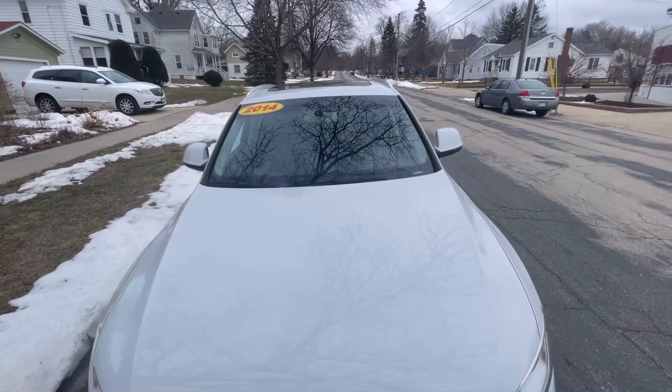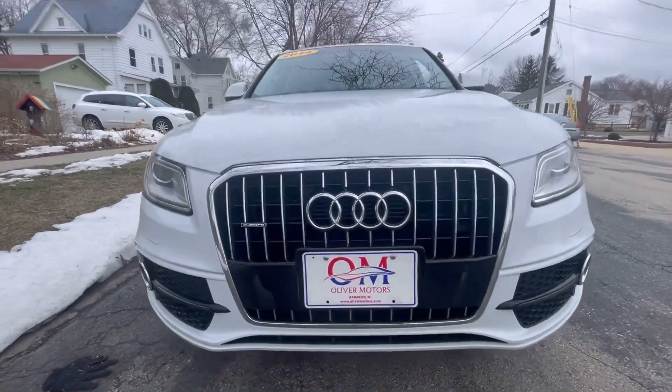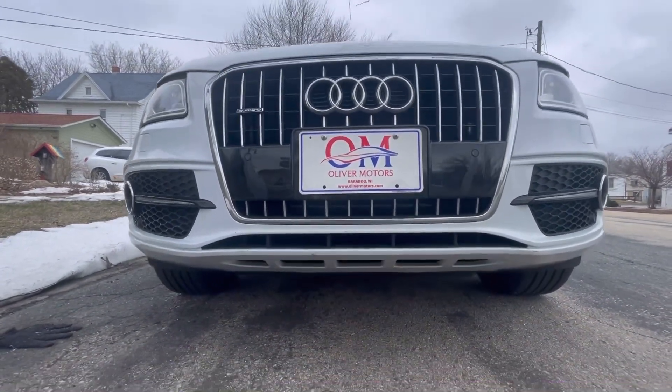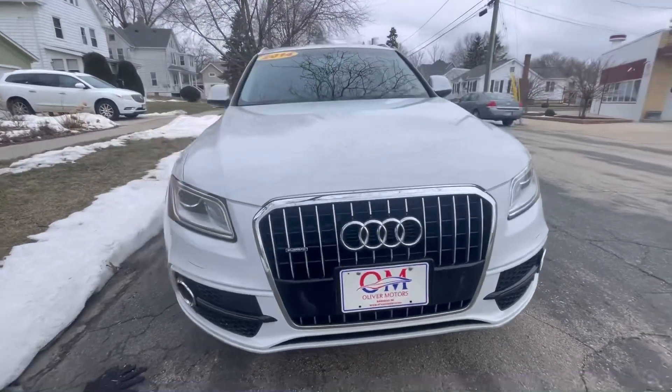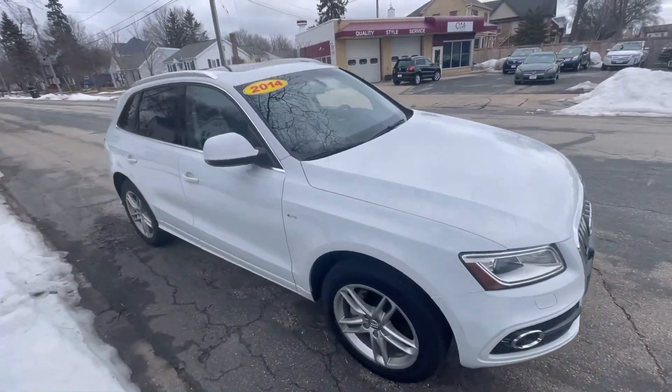Audi argues that the Q5 has the ground clearance of a crossover SUV, the interior of a high-end luxury car, and the handling of a sports car sedan.